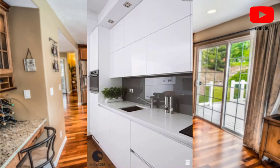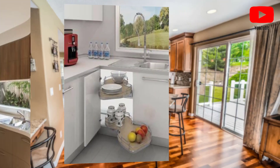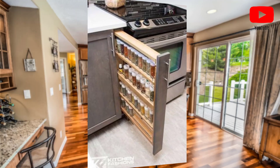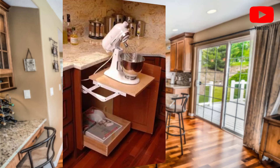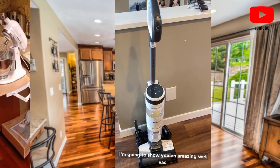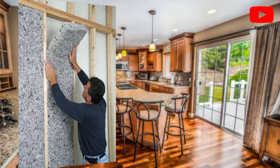Point number nine: choose a style that matches your kitchen. Kitchen sinks can come in a variety of styles including traditional, modern, and farmhouse. Point number ten: consider the price. Kitchen sinks can range in price from a few hundred dollars to several thousand dollars — choose a sink that fits your budget.